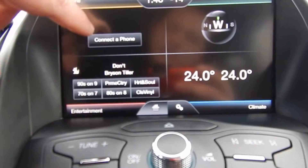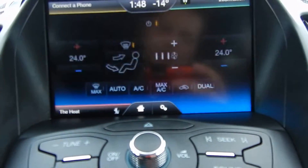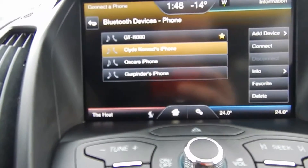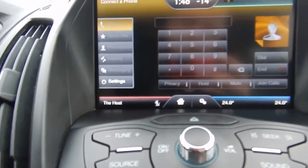You also have the MyFord Touch with Sync, so you can easily go through your climate controls, your Sirius satellite radio. You can connect your phone and go through the different options with it, and you can also have it read you your text messages.